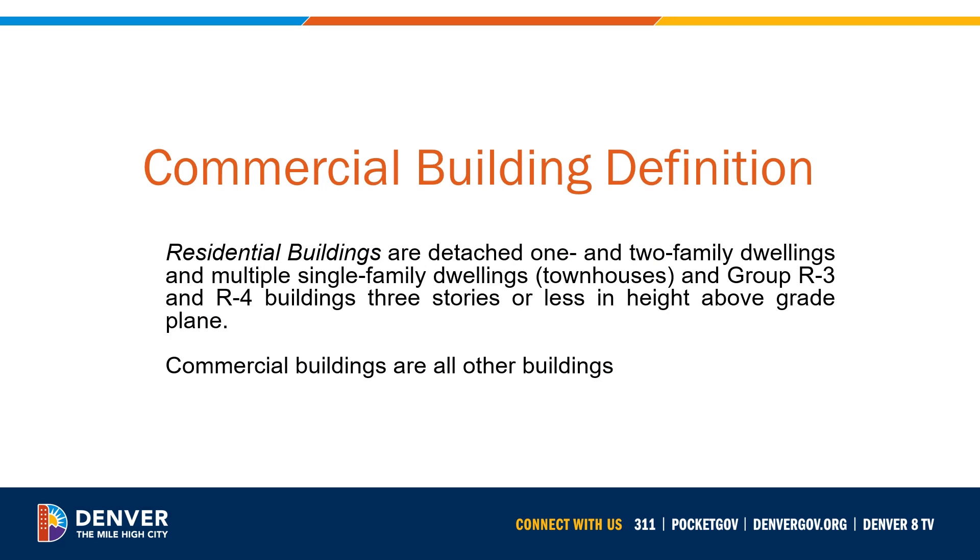Let's take a moment to review how Denver defines commercial buildings. The residential portions of the 2022 Denver Energy Code apply to residential buildings that meet this definition from the code. Residential buildings are detached one- and two-family dwellings and multiple single-family dwellings, townhouses, and Group R3 and R4 buildings three stories or less in height above grade plane. The commercial buildings of the code apply to everything else.